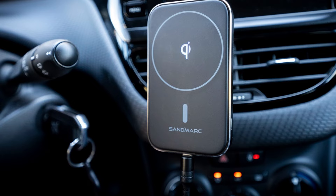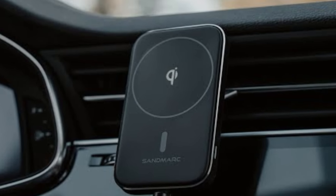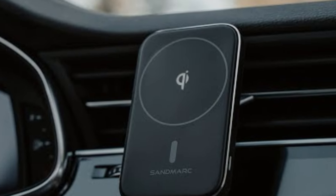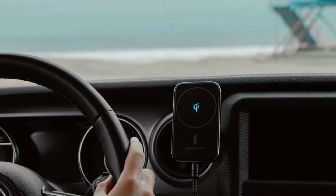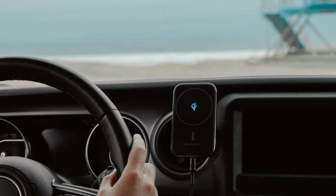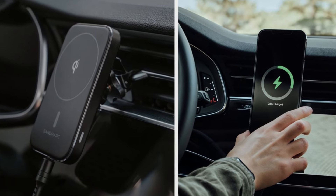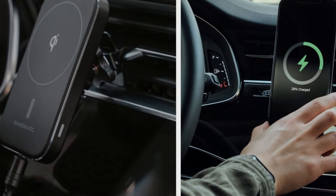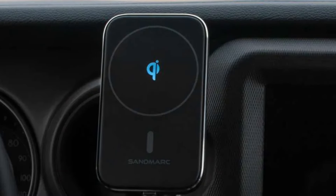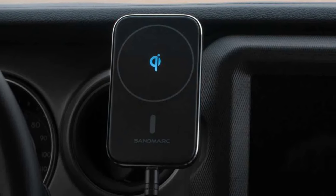First impressions highlight its sleek and minimalistic design, built to blend seamlessly into any car interior. The mount comes equipped with strong magnets, offering a firm hold that keeps your phone steady even on bumpy rides. Its adjustable arm allows for multiple viewing angles, making navigation or hands-free calls more convenient. What's impressive is the wireless charging feature that kicks in automatically as soon as you place your phone on the mount.